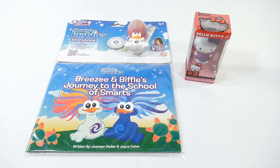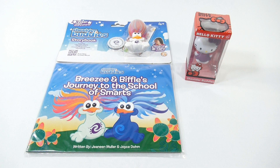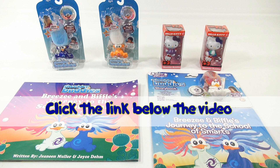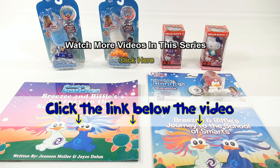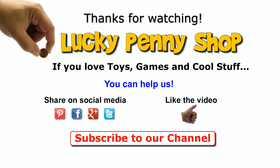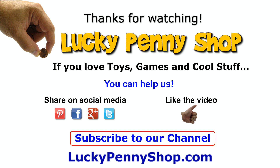So there you go — I hope you learned more about shoulder buddies! If you want to get more information, check the description below for a link. We appreciate it if you search our channel too. Thanks for watching. If you want to find this item, click the link in the description below the video. You can also watch more videos in this series by clicking here. Thanks for watching and always remember: if you see a lucky penny, pick it up!